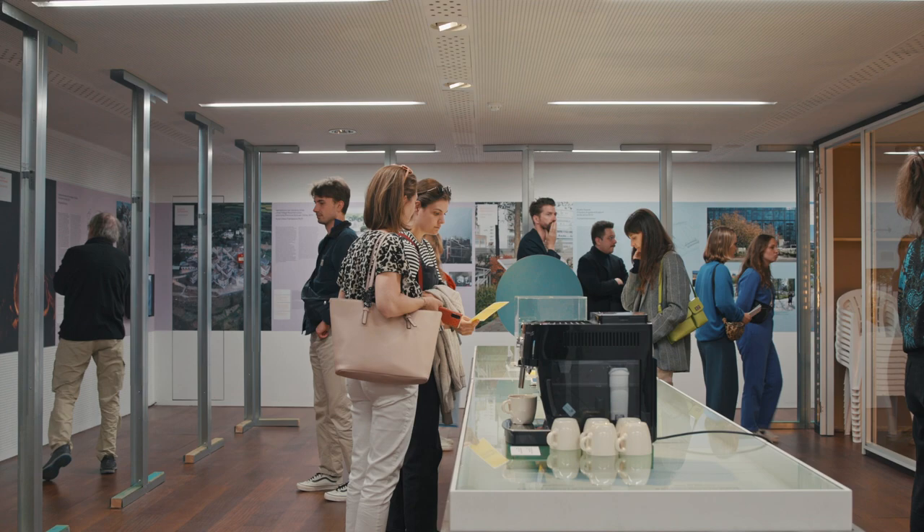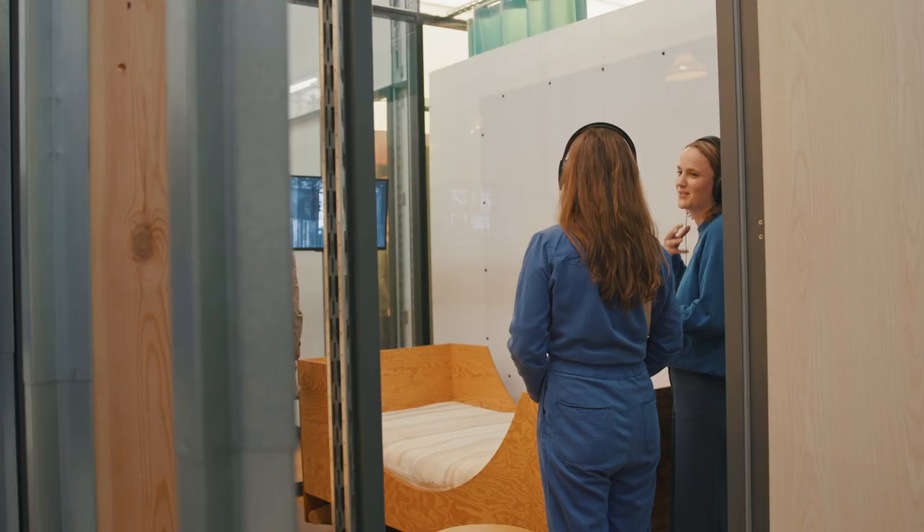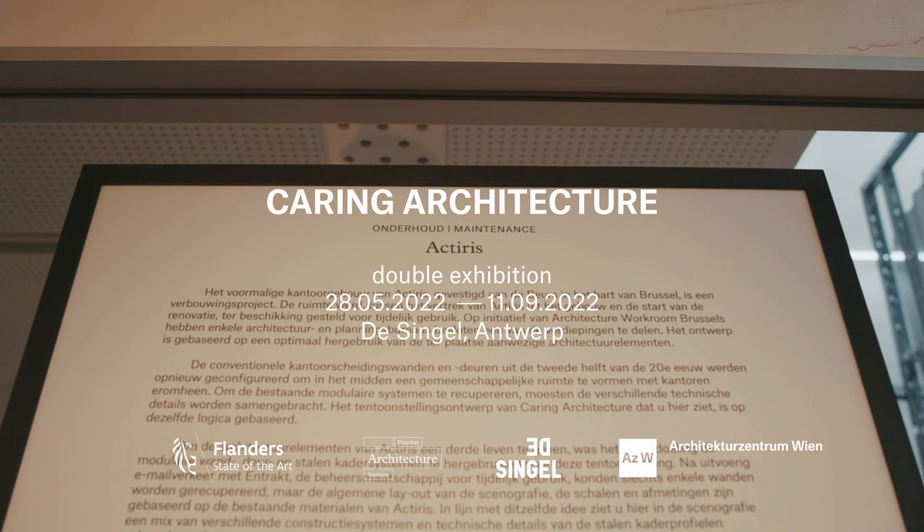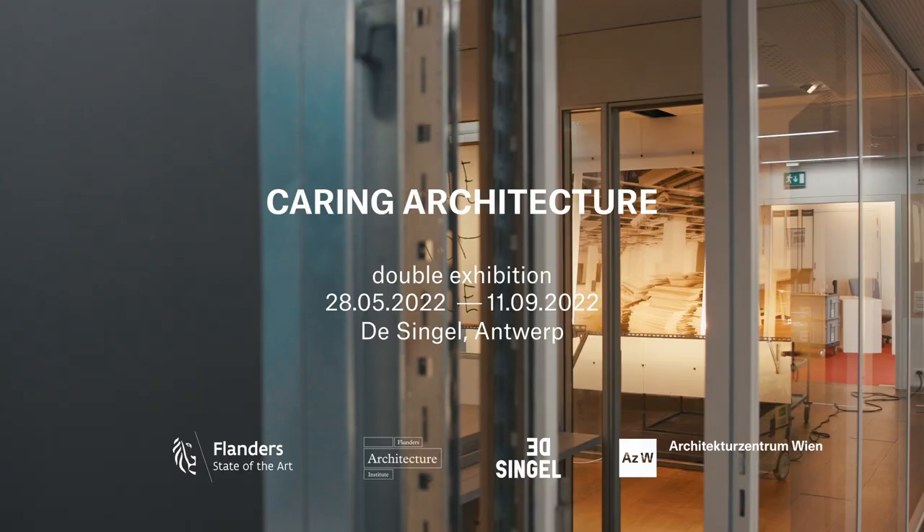We hope this exhibition will be a conversation starter — to understand how this abstract but very important concept of care can be tackled through architecture. We are very happy to show the exhibition in cooperation with de Singel and the Flanders Architecture Institute. It's a real cooperation: not just showing something, but putting an exhibition into contact and context with local experiences and Belgian projects, and we are very thankful for that.